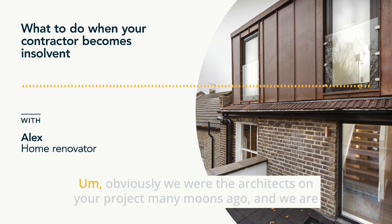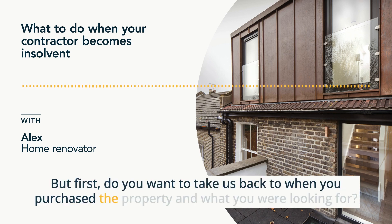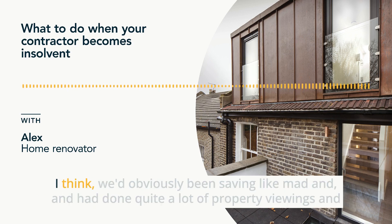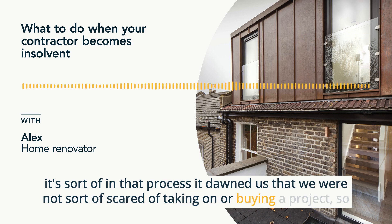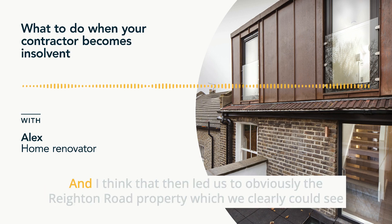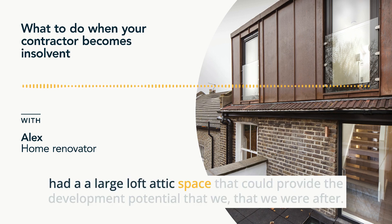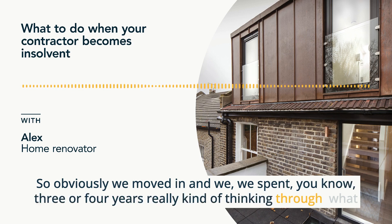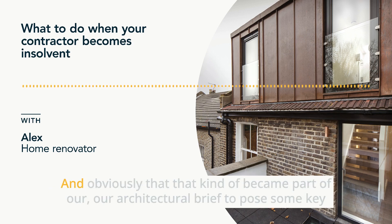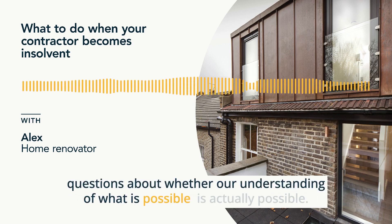Hi Alex, thanks for being with us today. Obviously we were the architects on your project many moons ago and we're really excited to revisit it. Do you want to take us back to when you purchased the property and what you were looking for? We'd obviously been saving like mad and had done quite a lot of property viewings. In that process it dawned on us that we were not scared of taking on a project with some form of development within it. That led us to the Reckland Road property, which clearly had a large loft attic space that could provide the development potential we were after.